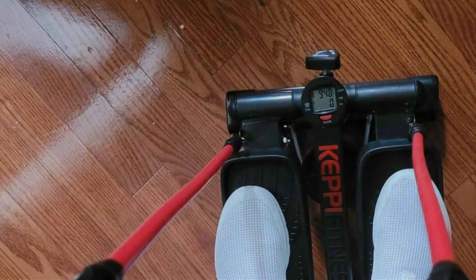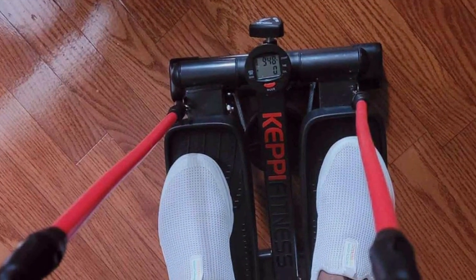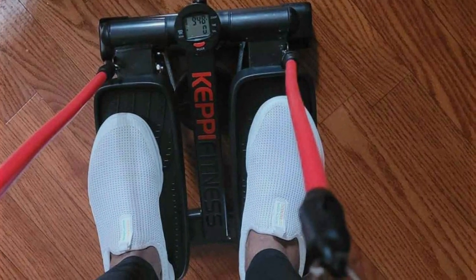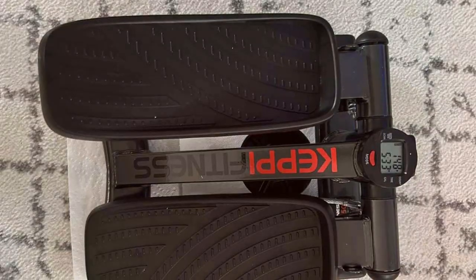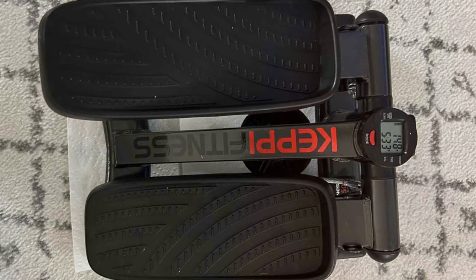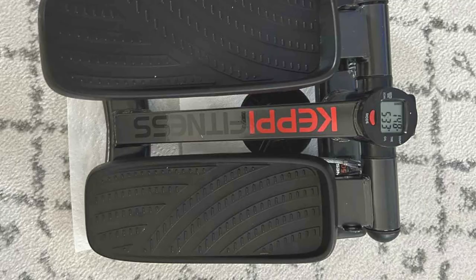Built to last, Kipi Fitness Steppers are constructed from high-quality materials that withstand the demands of regular use. Their durable construction and reliable performance ensure long-lasting durability, providing you with a reliable workout companion for years to come. With their sleek design, adjustable features and proven effectiveness, Kipi Fitness Steppers are the perfect addition to any home gym or fitness regimen.